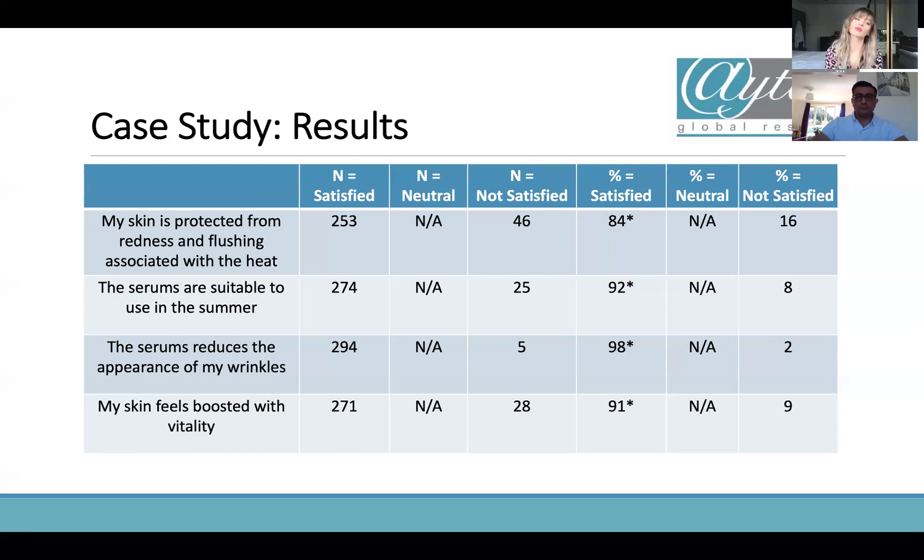91% of people said their skin feels boosted with vitality — again those anti-aging claims. So as you can see, this launch is incredibly successful overall. When we're looking at all those different markets together, this is what we're getting, and we can launch straight away knowing that people agree with these claims.